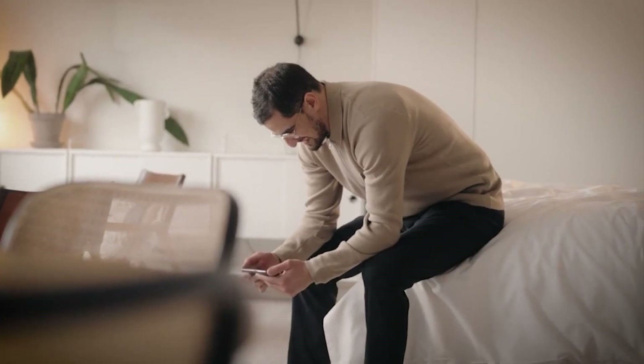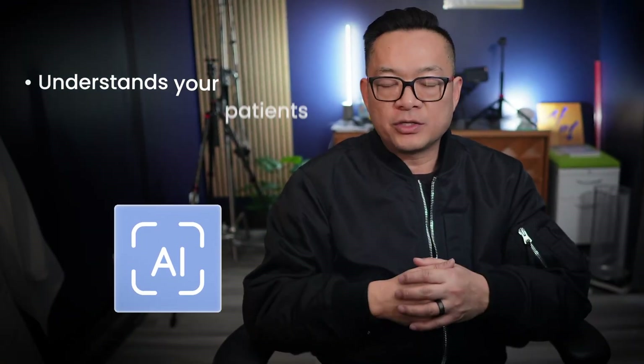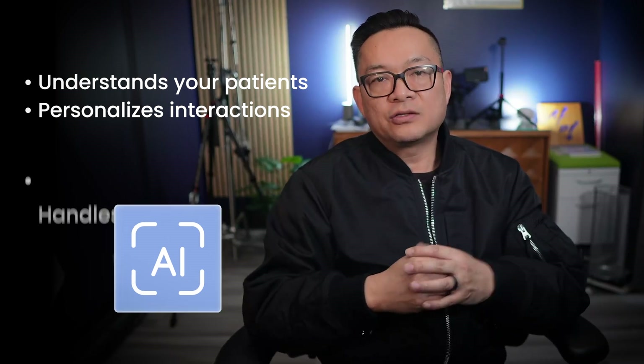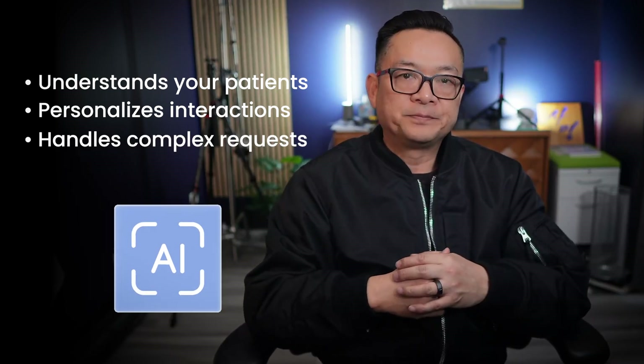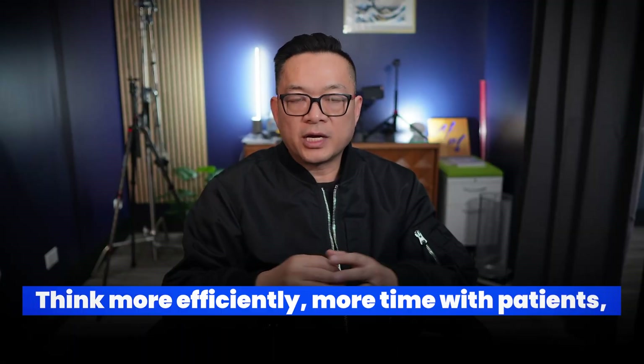You know those clunky old phone trees that drive patients crazy? Voice AI is a whole different ballgame. Unlike those rigid systems, voice AI actually understands your patients, personalizes interactions, and handles complex requests, saving you and your staff time and frustration — making your practice better and your patients happier. Think more efficiency, more time with patients.